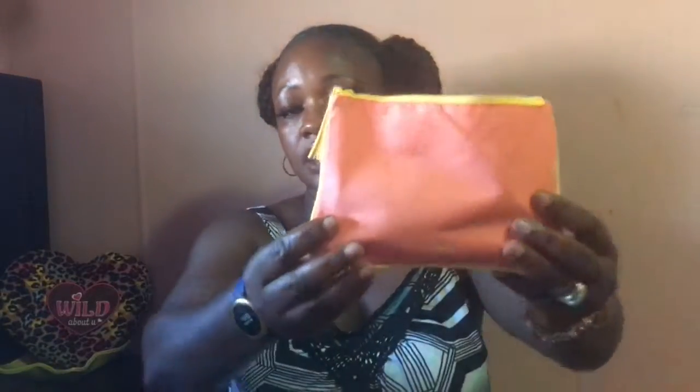Hey guys, welcome to my channel. Today I will be doing a comparison between the Target beauty bag and my SP monthly subscription. I wanted to see which one gives more product than the other. Last month I didn't review because I was busy, so right now I'll be doing this month's review versus the Target beauty bag. This is this month's beauty packaging that came in.